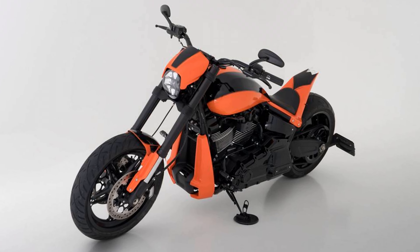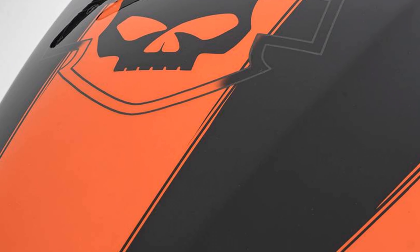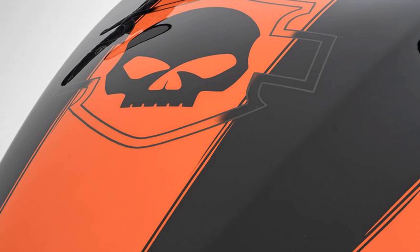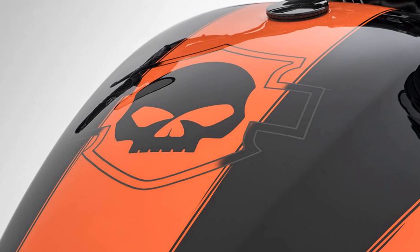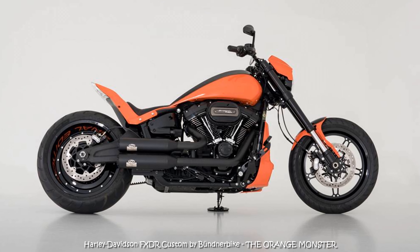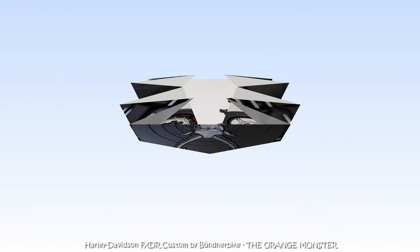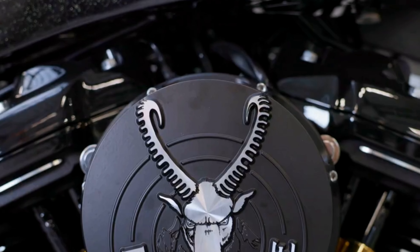This isn't just a motorcycle — it's a fusion of art and technology, a symphony of form and function that transcends mere mechanics. Join us as we unravel the allure of the Orange Monster. Immerse yourself in its hypnotic aura, witness its roaring power, and prepare to be captivated by the unparalleled artistry and innovation that define this remarkable Graubünden bike creation. Thanks for watching.